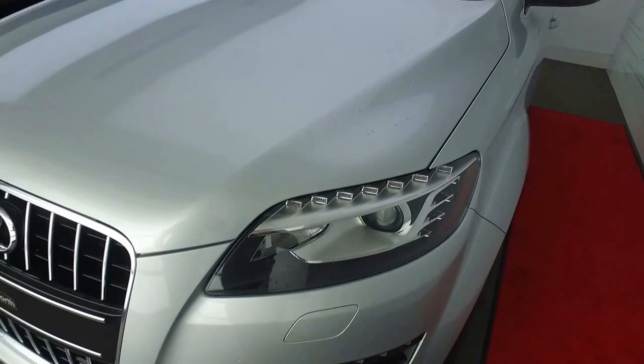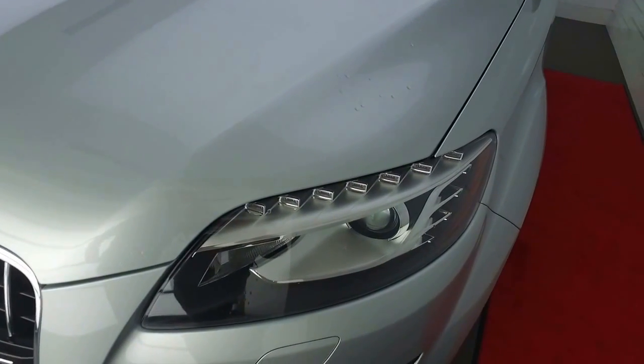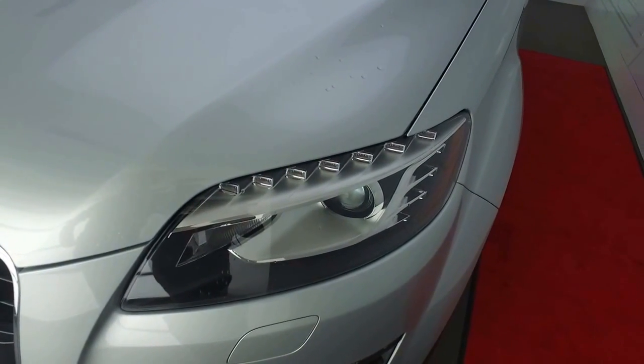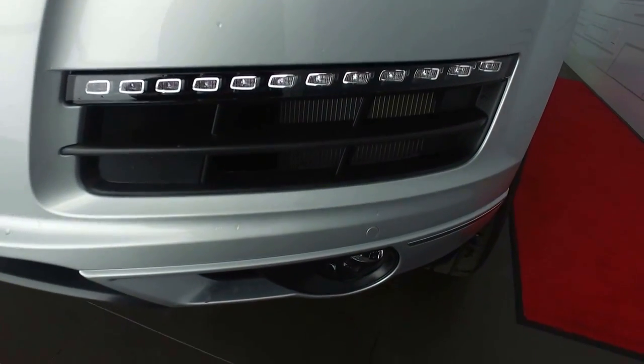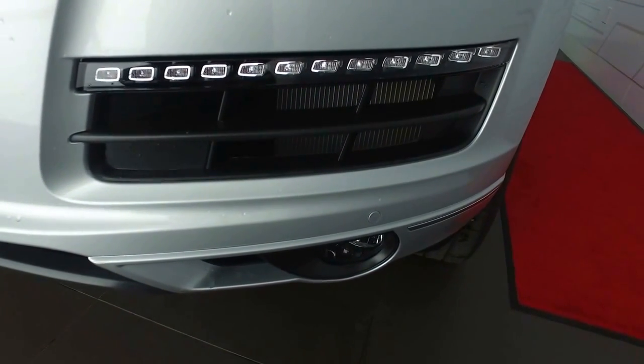You do have the LED daytime running lamps, which is that classic Audi look that everyone knows going down the road, and you do have the xenon projector bulbs as well. Lower front fog lights on this model, as well as front parking sensors.